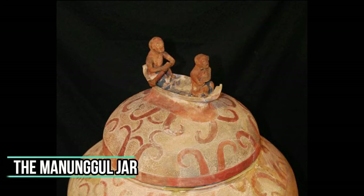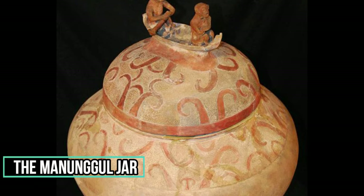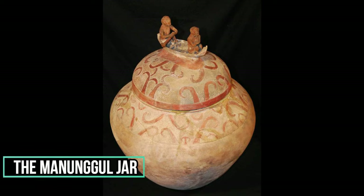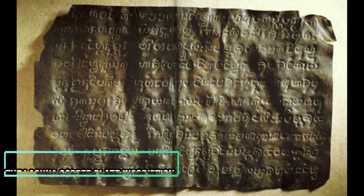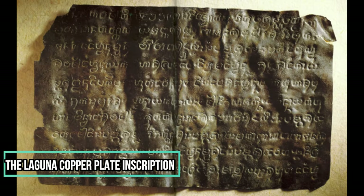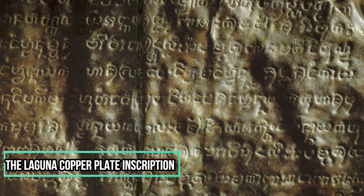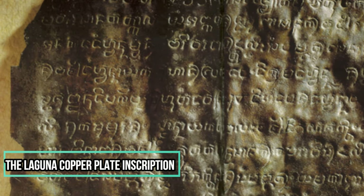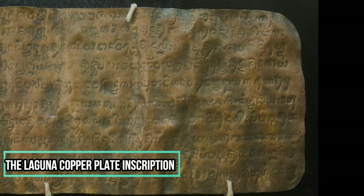Considered the most significant object in the National Museum, it dates from 890 to 710 BC. Accidentally discovered in 1986 near the mouth of Lumbang River, the Laguna Copper Plate Inscription is the earliest historical document in the country and also the only pre-Spanish document discovered so far. Now a national cultural treasure, the LCI measures seven by twelve inches when unrolled.